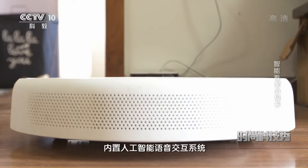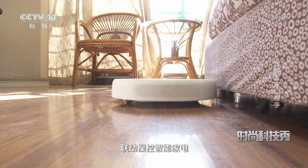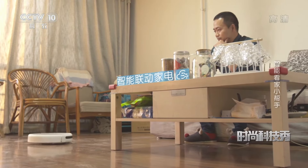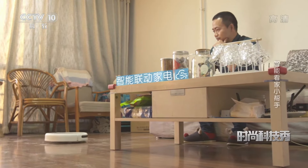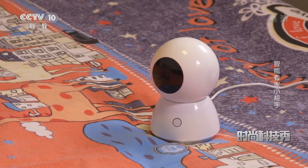也在潜移默化地发生着变化。那么在居家安防领域就逐渐地衍生出了智能摄像机这种品类。那么这智能摄像机究竟有多智能呢？智能机器人开始扫地，智能摄像机内置人工智能语音交互系统，可以通过无线网络联动操控智能家电，还可以给孩子讲故事。